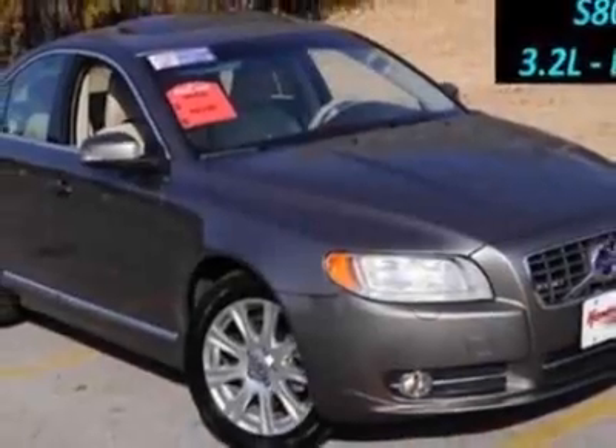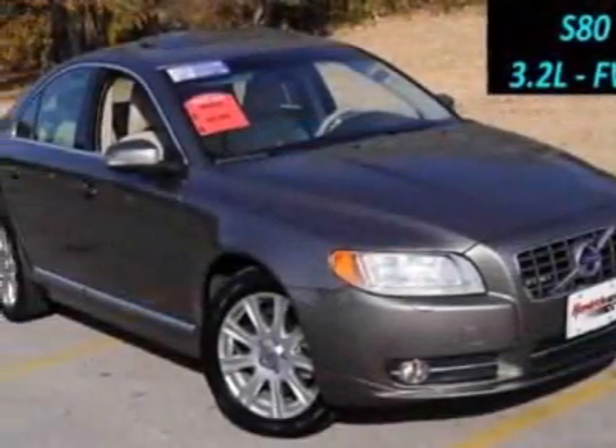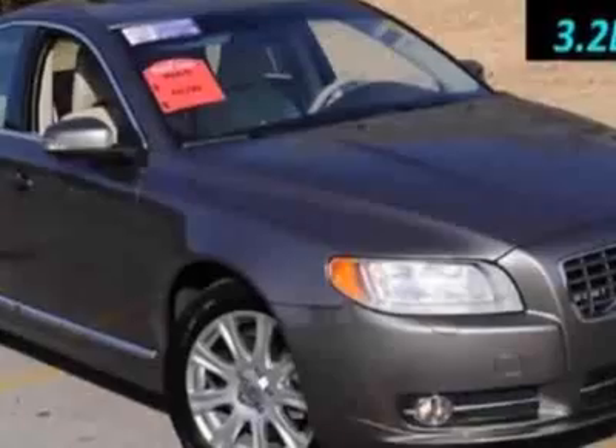This vehicle gets an estimated 16 miles per gallon in the city and an estimated 24 on the highway. This S80 boasts a 3.2 liter inline-six engine,